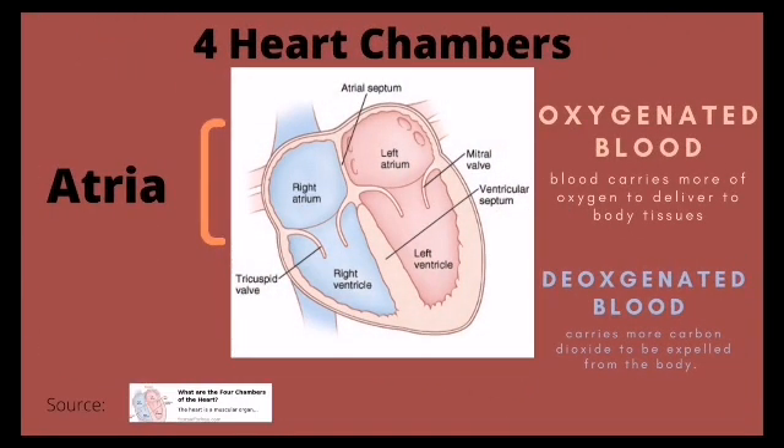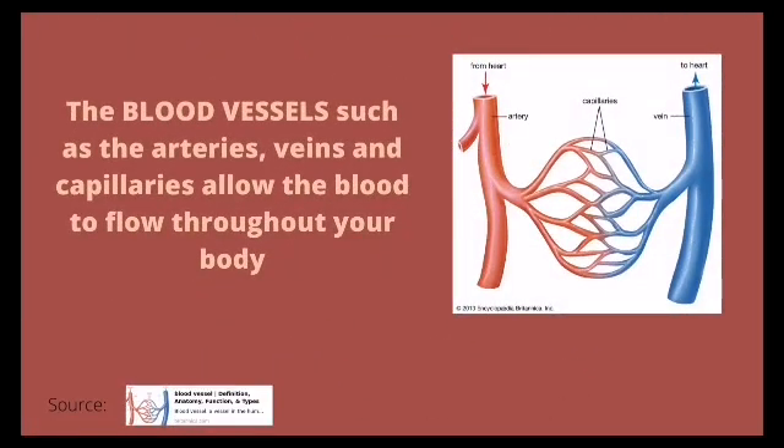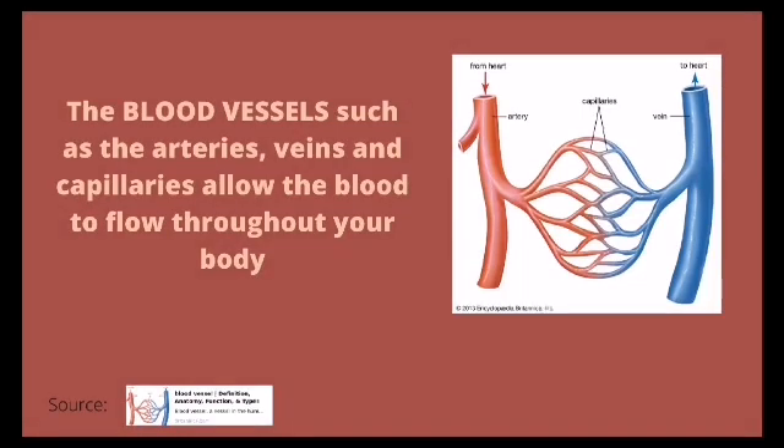Oxygenated blood carries more oxygen to deliver to body tissues, while deoxygenated blood carries more carbon dioxide to be expelled from the body. The blood vessels, such as the arteries, veins, and capillaries, allow the blood to flow throughout your body.